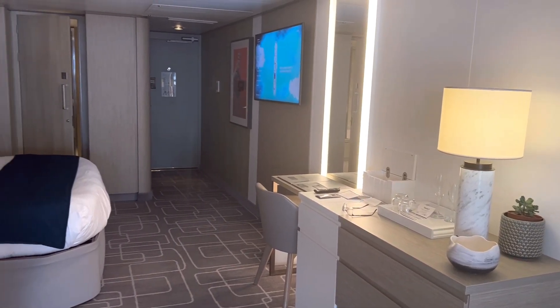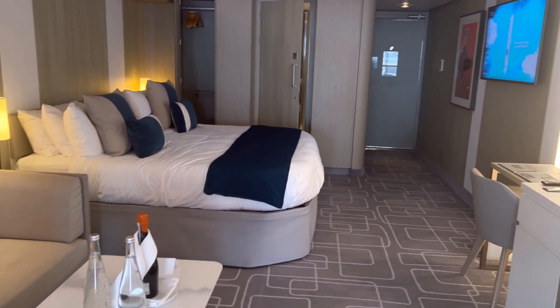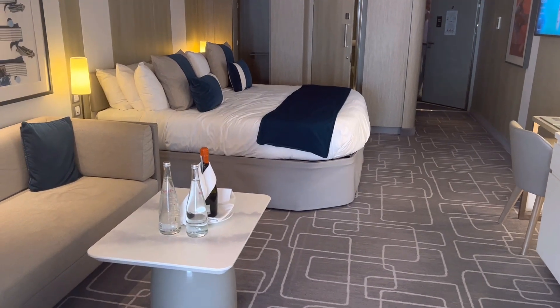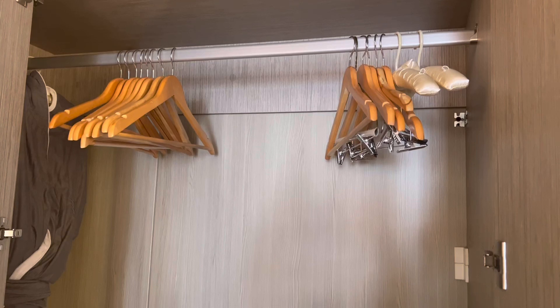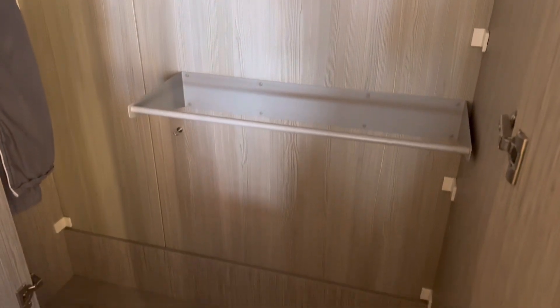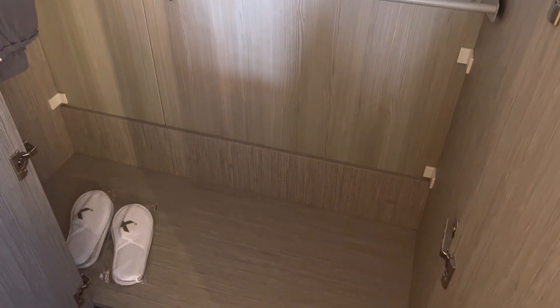Although this category is the entry level suite class, you will still have all the benefits of the Retreat class experience. There is so much more storage in the Sky Suite too, and this is just one wardrobe showcasing your included bathrobe and slippers.